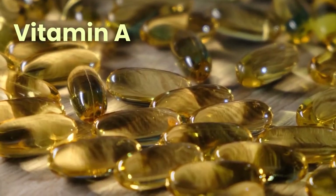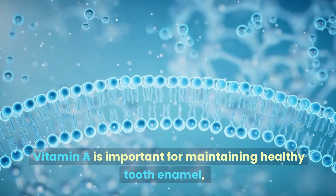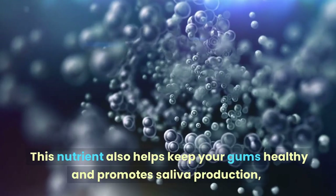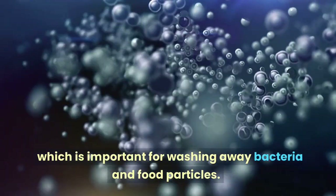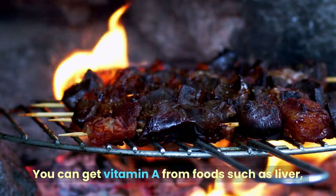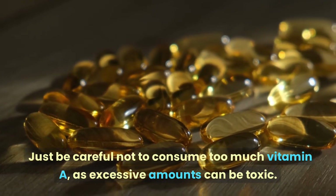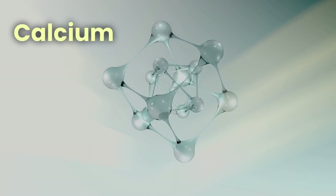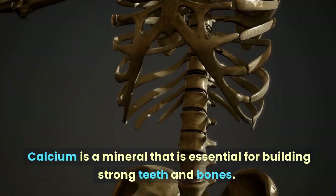Vitamin A — the tooth enamel protector — is important for maintaining healthy tooth enamel, the hard outer layer that protects your teeth from decay. It also helps keep your gums healthy and promotes saliva production, which washes away bacteria and food particles. You can get vitamin A from liver, sweet potatoes, carrots, spinach, and kale. Just be careful not to consume too much, as excessive amounts can be toxic.